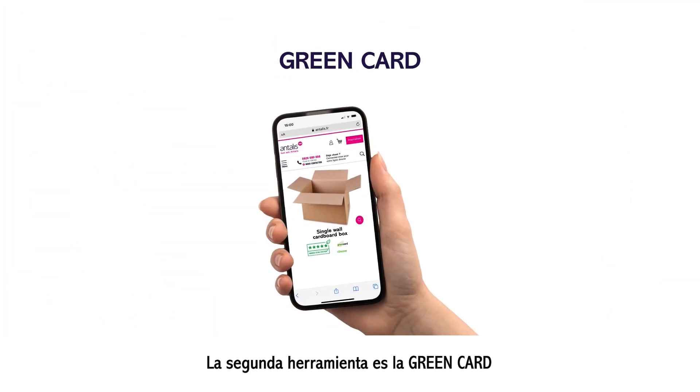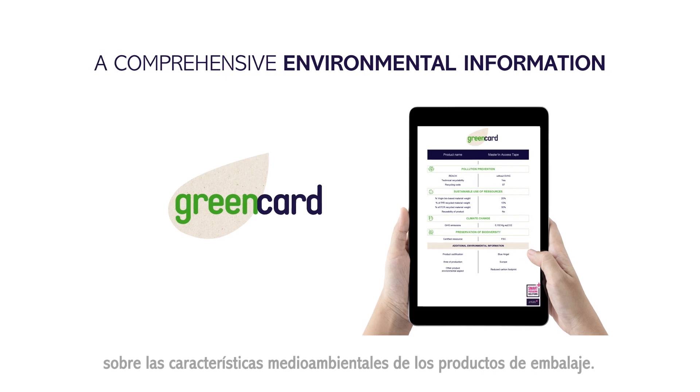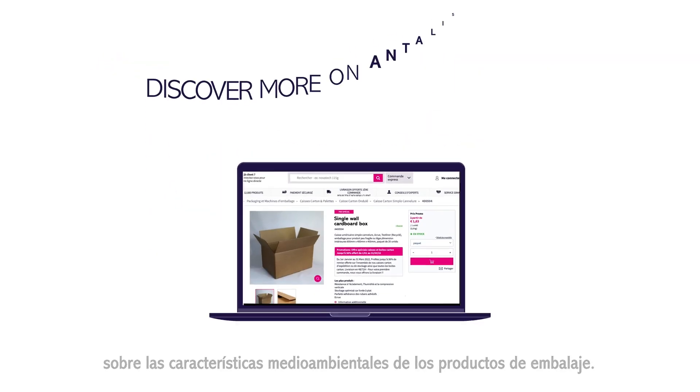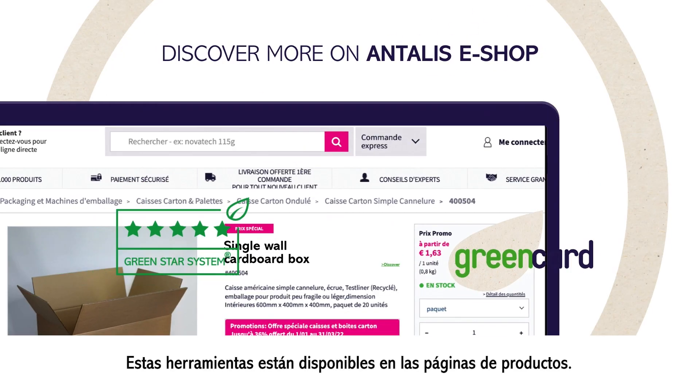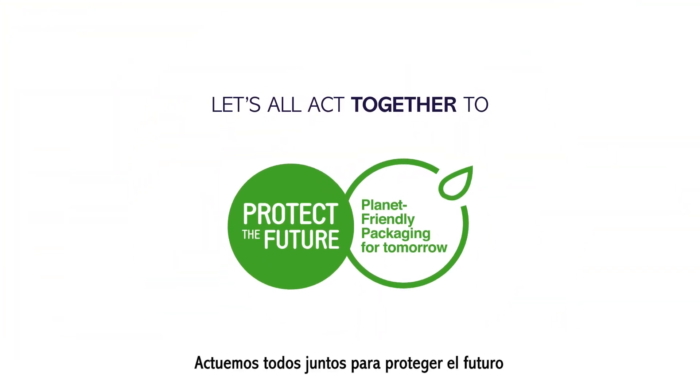The second tool is the GreenCard. This card provides full information on the environmental features of packaging products. Both tools are available on product pages of the Antelis eShop. Let's all act together to protect the future.